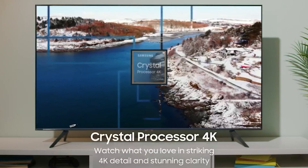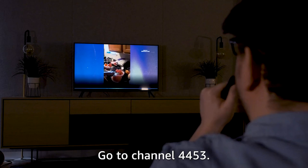The LG C2 is priced at $2,499.99 for a 65-inch model, and it offers colors that are nearly as good while delivering the deep black levels we expect from OLED.